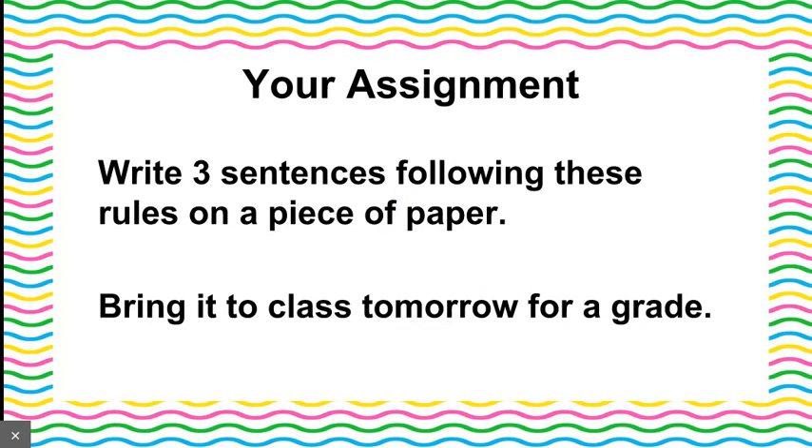So now here comes your turn, your assignment. I would like you to write three sentences following these rules on a piece of paper. It can be in your notebook and bring it to class tomorrow for a grade. So we'll go over these in our question and answer session. I look forward to seeing your work.